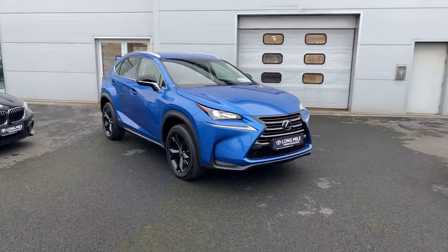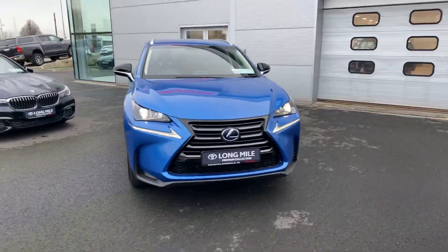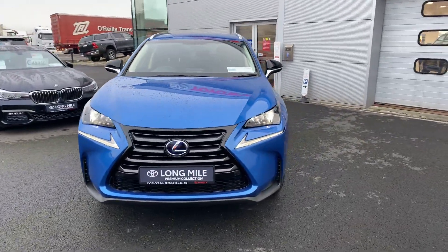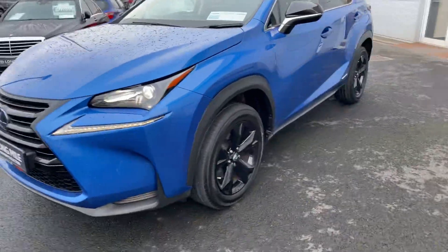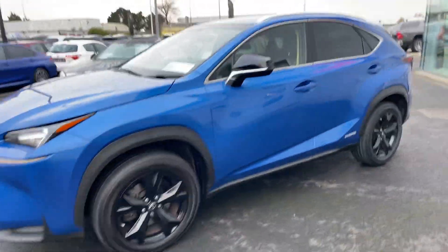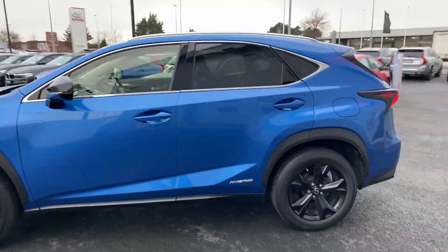Welcome to Tayola Long Mile. Just into stock, this 2017 Lexus NX300 2.5 Hybrid Sport model. This car is featured with LED daytime running lights, 18 inch black gloss alloy wheels, black mirror caps, and rear tinted glass.